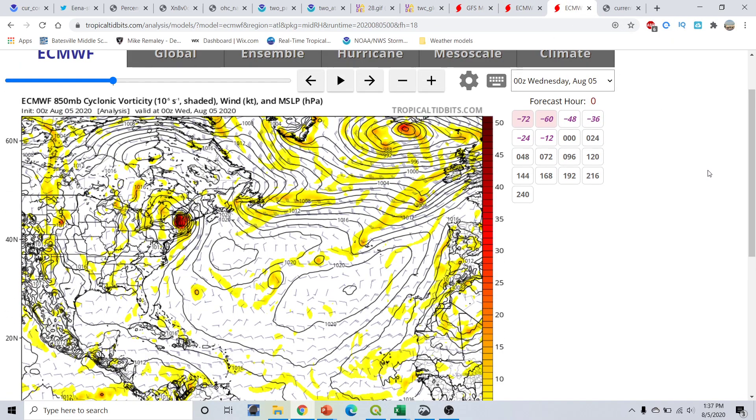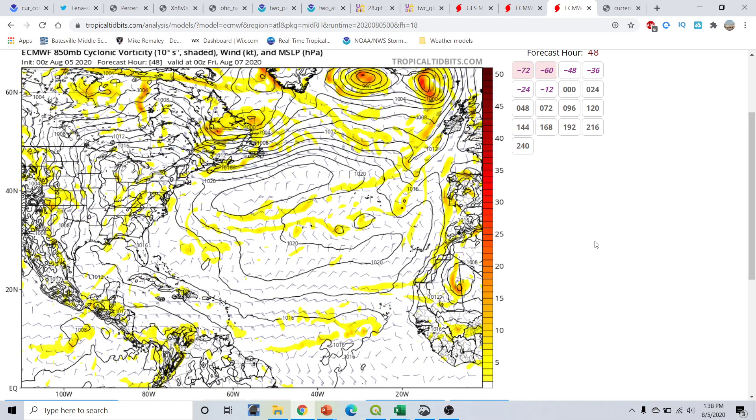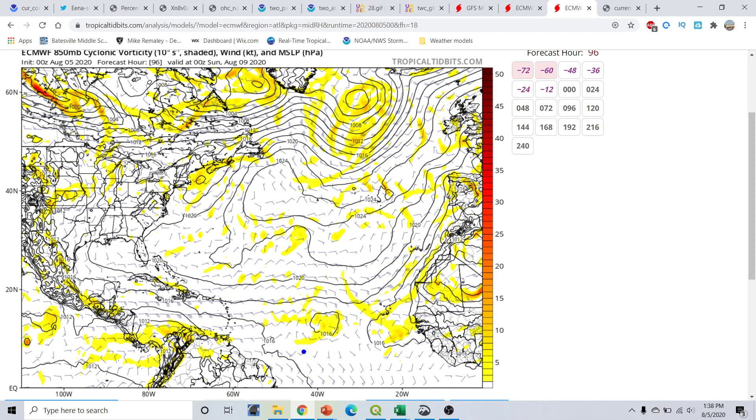At the 850 millibar vorticity — your spinning at the 5,000-foot level — these are the remnants of Hurricane Isaias, which made landfall in North Carolina near Oak Island. That is now moving off towards the north and northeast, eventually recurving around the periphery of the subtropical ridge. We do curiously have another tropical wave that we'll have to keep an eye on over the next couple of days. Some of the modeling, especially on the European ensembles, has tried to pick up on development in this region over the next five days. We're not expecting any development now through the next five days.